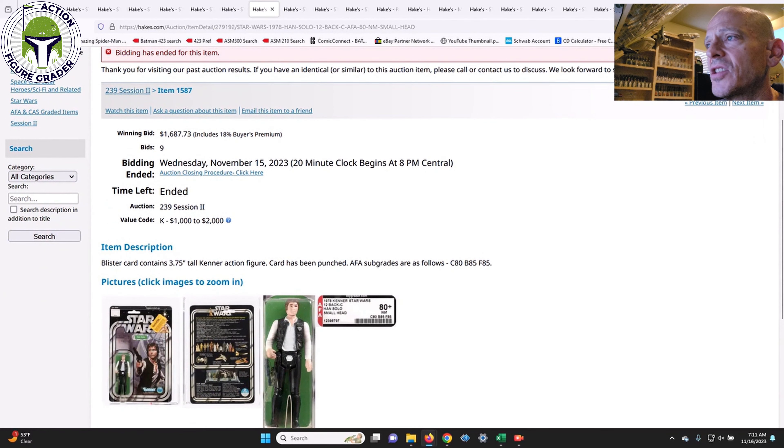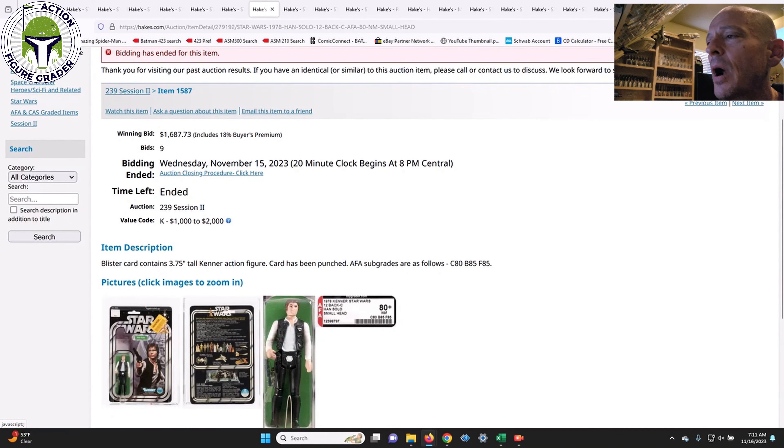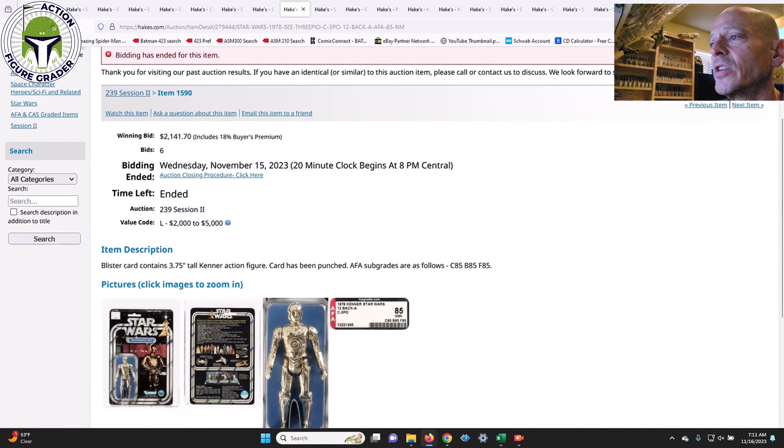Next was an AFA 80 Plus Small Head Han Solo. The value code was $1,000 to $2,000 and it came in at $1,687. This was a punched example with a big Toys R Us price sticker, which probably kept the value down a little. But it was the Small Head Han — the early version — and I thought that was a pretty good deal, a number I could have lived with if I'd been in the market for one.